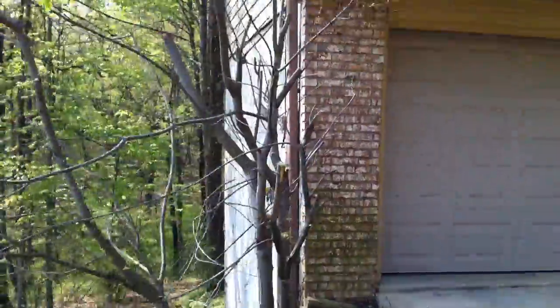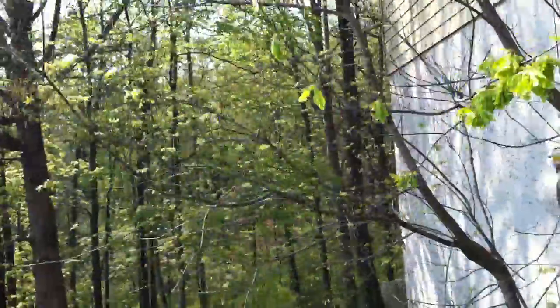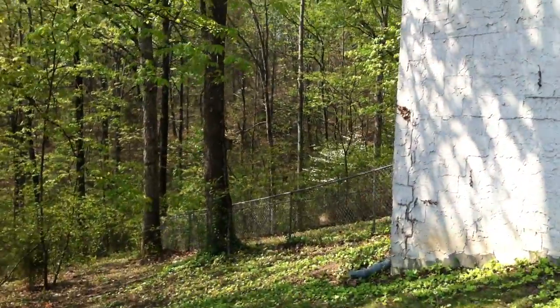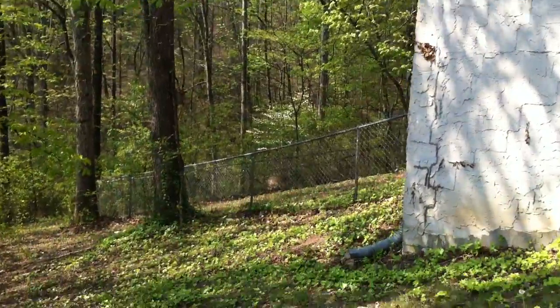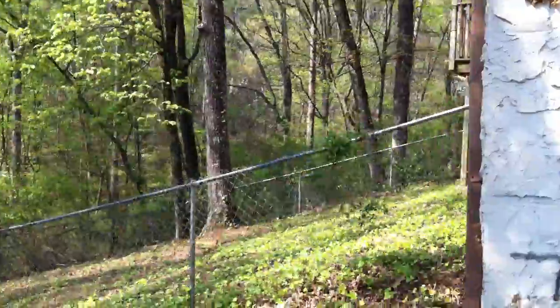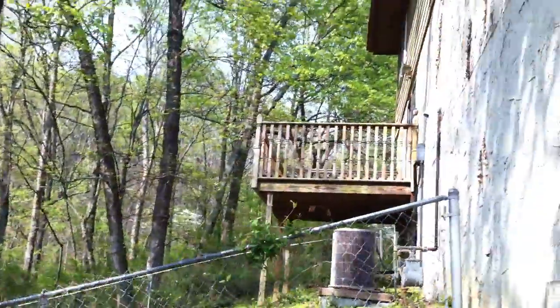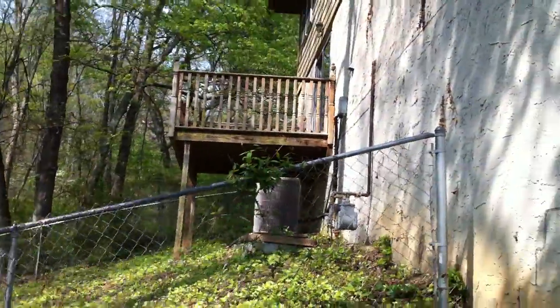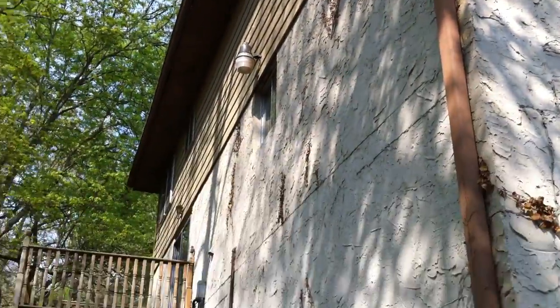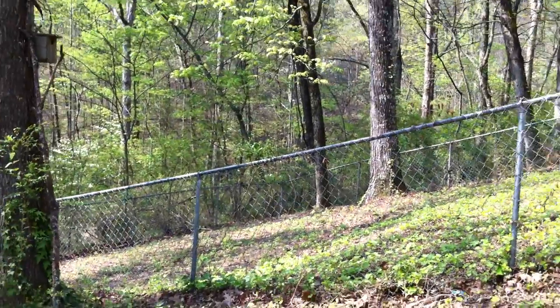Let's walk around here to the side of the house. You can see the fenced-in backyard. And here's a view of the back of the house, the deck coming off of the basement. And there you have it, this is 302 Stonewood.